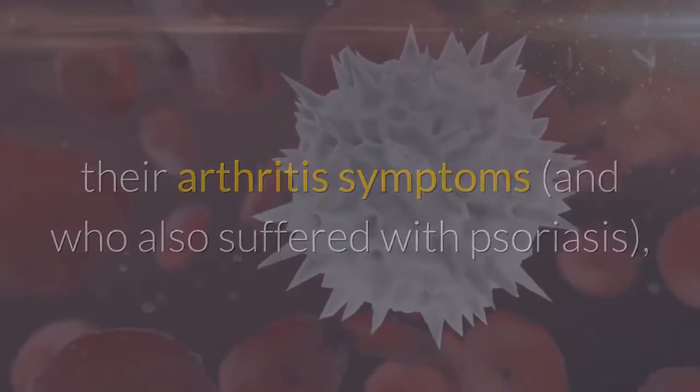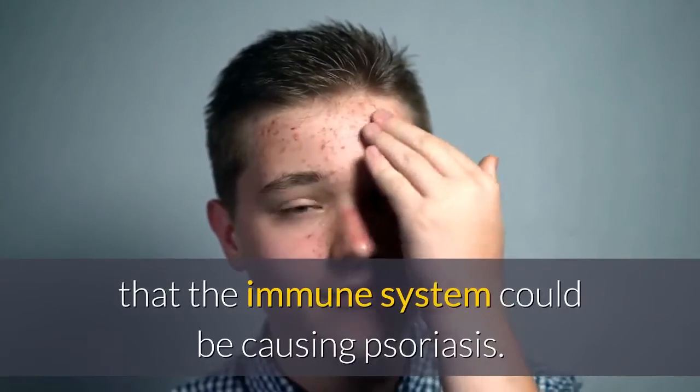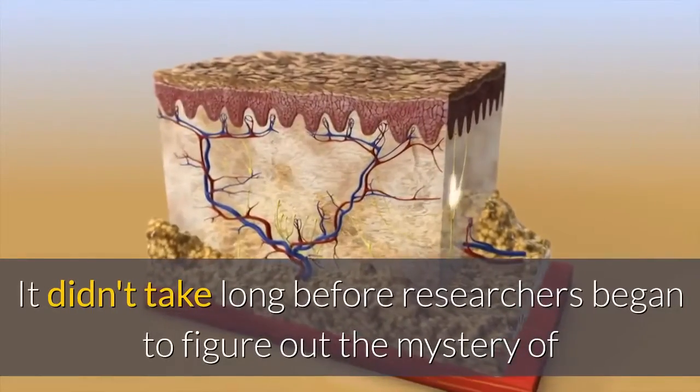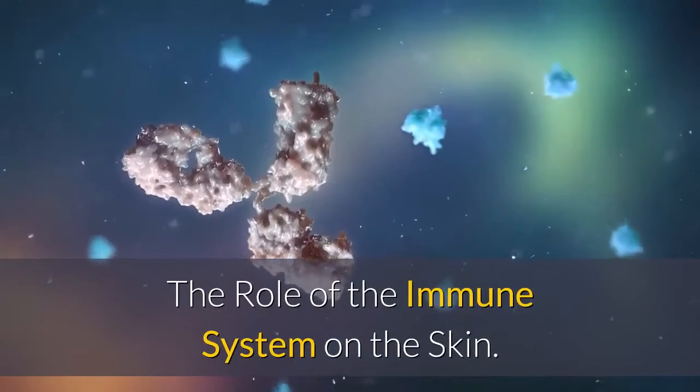Without warning, researchers were faced with the theory that the immune system could be causing psoriasis. It didn't take long before researchers began to figure out the mystery of psoriasis in regards to how the immune system can impact it.